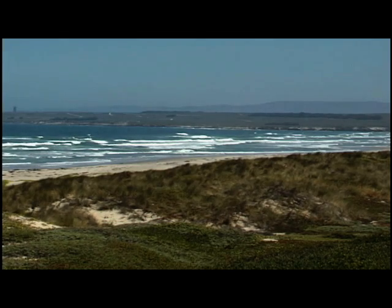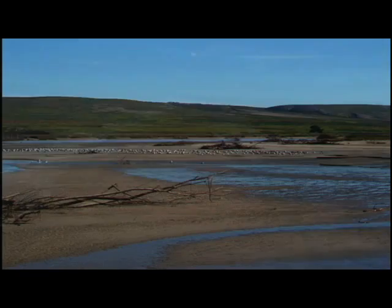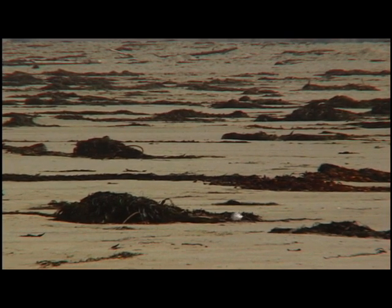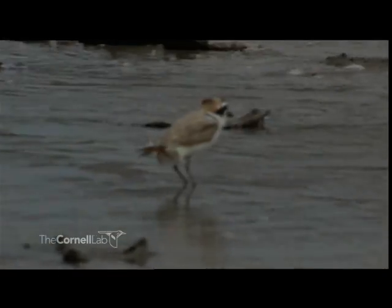Snowy Plovers prefer open sand habitat that's fairly flat with sparse vegetation and a little driftwood. They like to be able to see all the way around them so they can spot predators approaching. Plover habitat also includes the rack line — the area where vegetation and drift from the sea pile up at the end of the high tide mark. In there, it's rich with food: small crustaceans, insects, and other invertebrates that the plovers forage along that rack line.